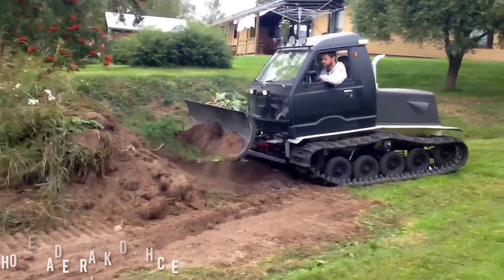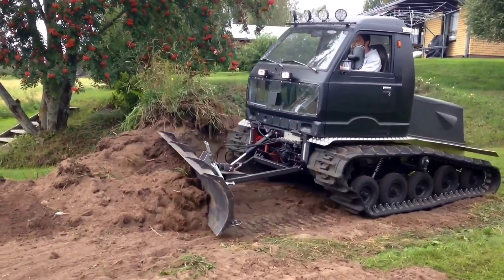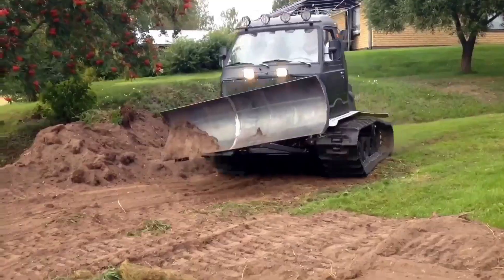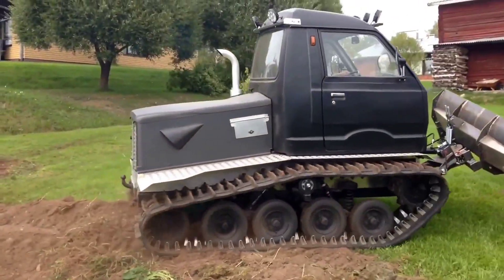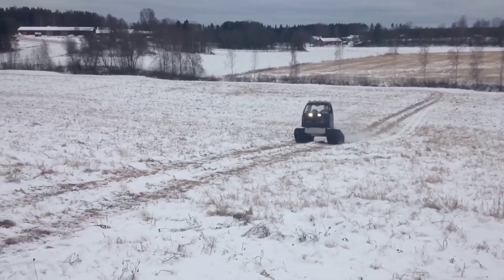To construct this remarkable hybrid, its ingenious creators combined a variety of elements. It boasts a detachable dozer blade reminiscent of a bulldozer, while its robust tracks are borrowed from a discarded all-terrain army vehicle discovered at a salvage yard. To complete the ensemble, it features a luxuriously comfortable cabin, and this homemade marvel effortlessly navigates through snow-covered fields.